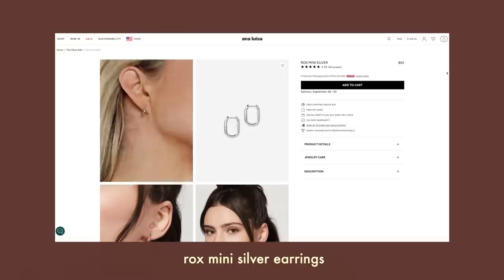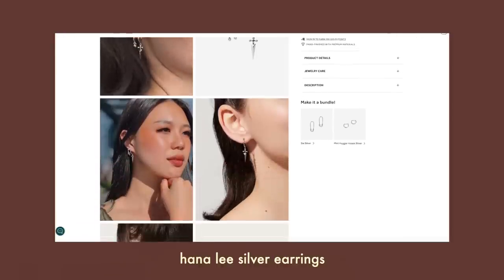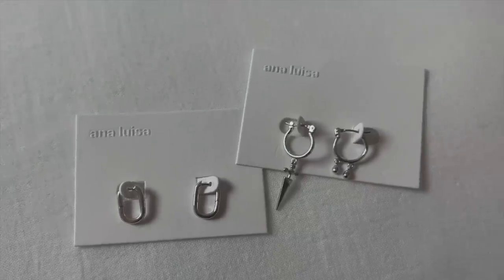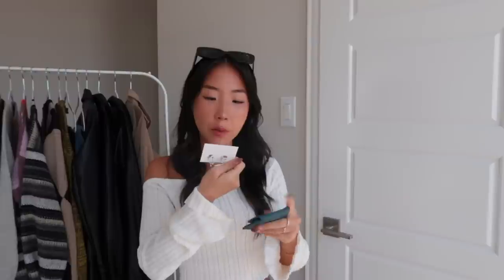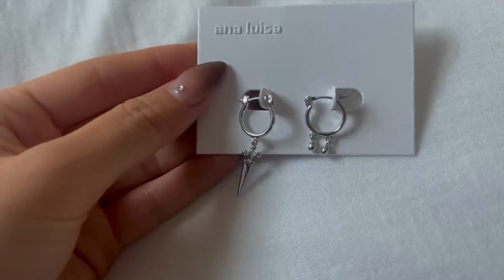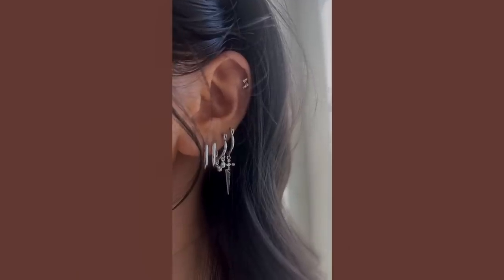The next two items are both silver earrings — the first time I've tried silver from Anna Luisa. I have about 12 piercings and I love stacking earrings. The first pair is the Rocks Mini Silver Hoops, and the last item is the Hannah Lee Silver Earrings. They're a more edgy style and I feel like they'd be perfect to stack with the hoops.